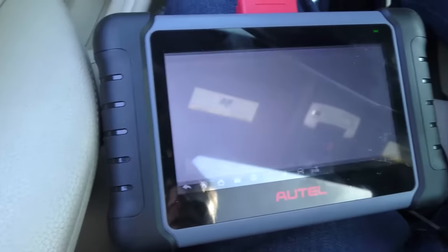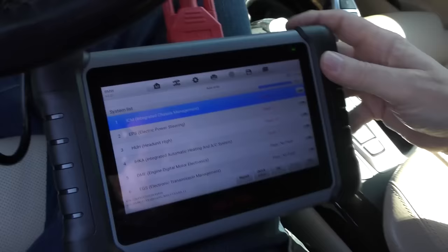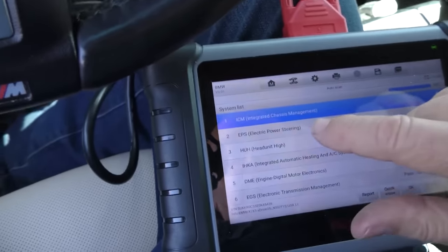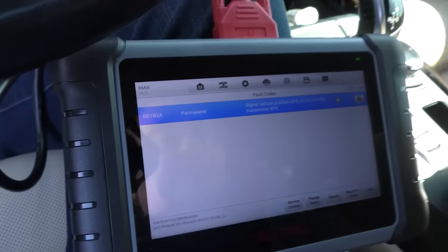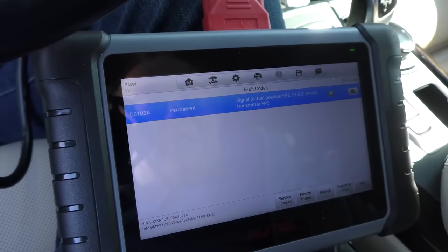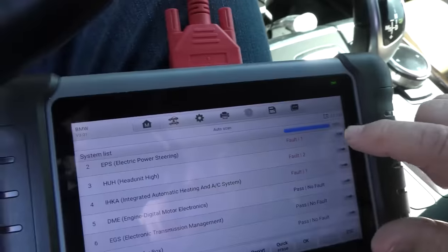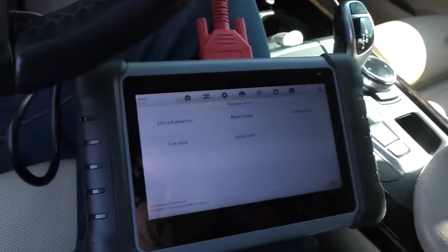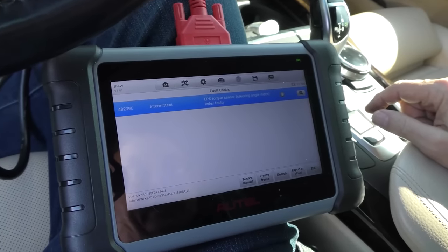So we turn the old scanner on — diagnosis, X5, US, diagnosis and auto scan — here we go. We always expect a few codes. We'll start with the integrated chassis management — it has one fault: signal invalid from a transmitter from the electric power steering. There's also an electronic power steering code — let's look at that. Electronic power steering torque sensor steering angle index, faulty intermittent. We'll erase that too.